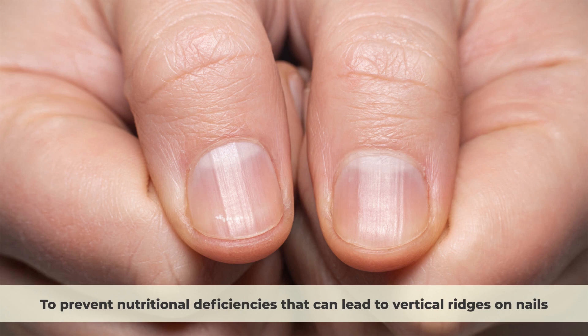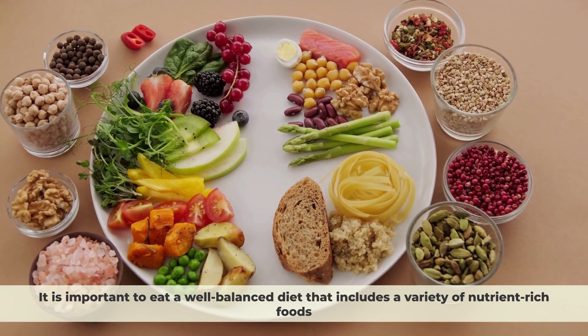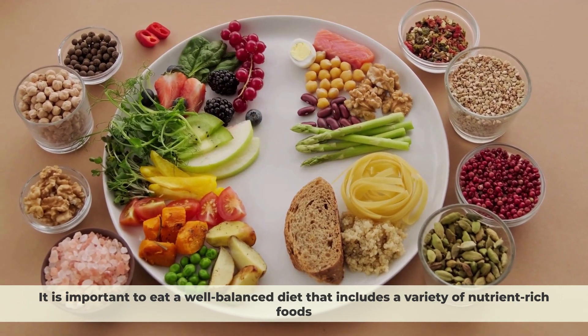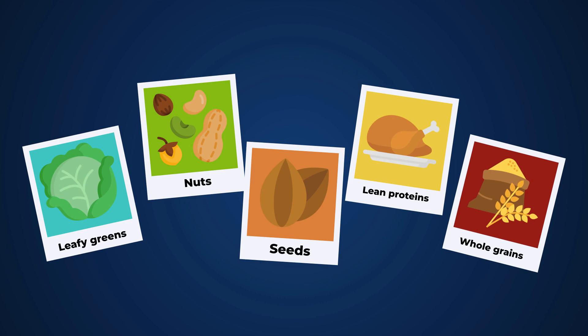To prevent nutritional deficiencies that can lead to vertical ridges on nails, it is important to eat a well-balanced diet that includes a variety of nutrient-rich foods. Some foods that are particularly good for nail health include leafy greens, nuts and seeds, lean proteins, and whole grains.